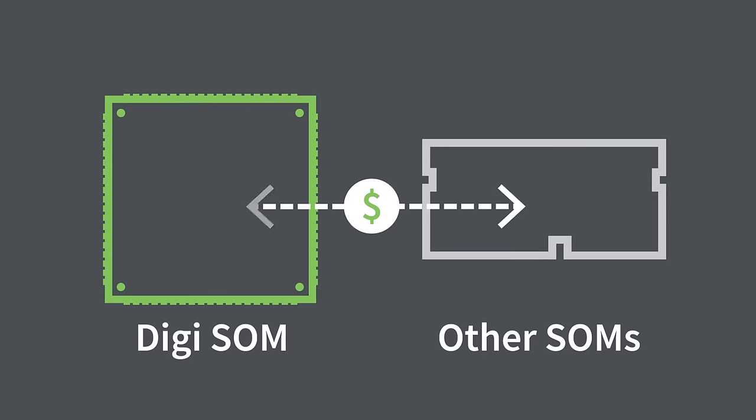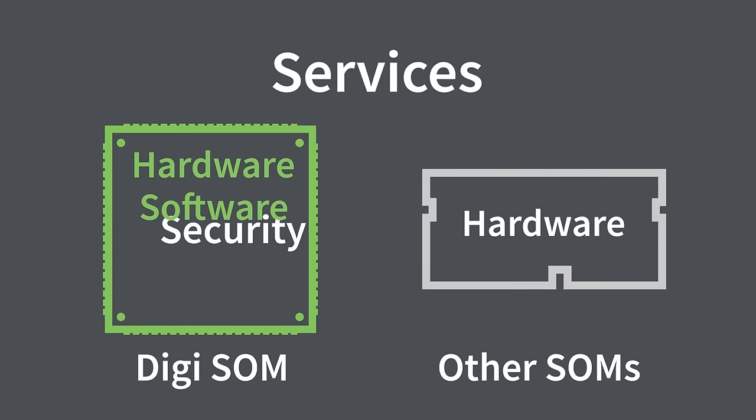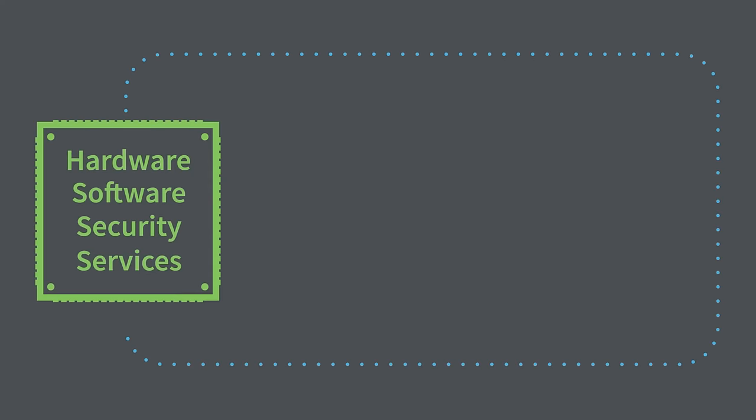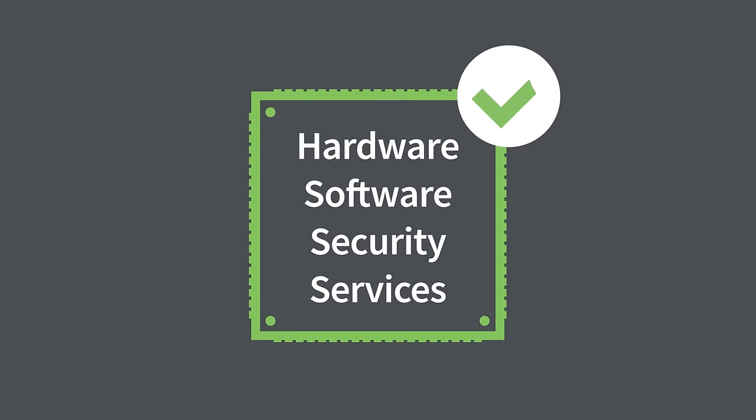It can be tempting to compare system-on-modules based solely on price. But DigiConnectCore is more than a module. It's a complete development platform with wireless hardware, software, developer tools, integrated security and services — all designed to support rapid prototyping, development, and time to market.